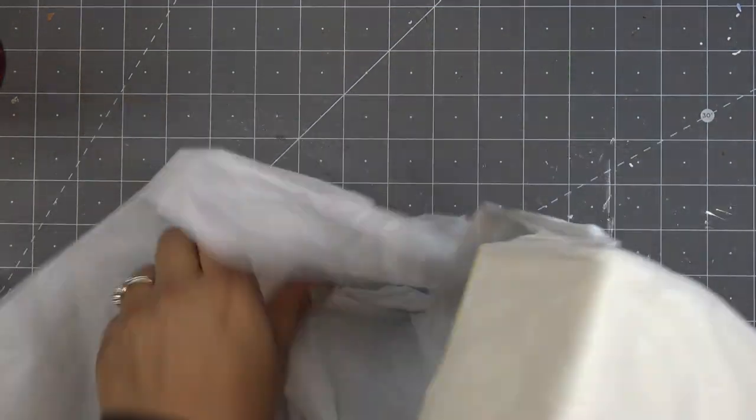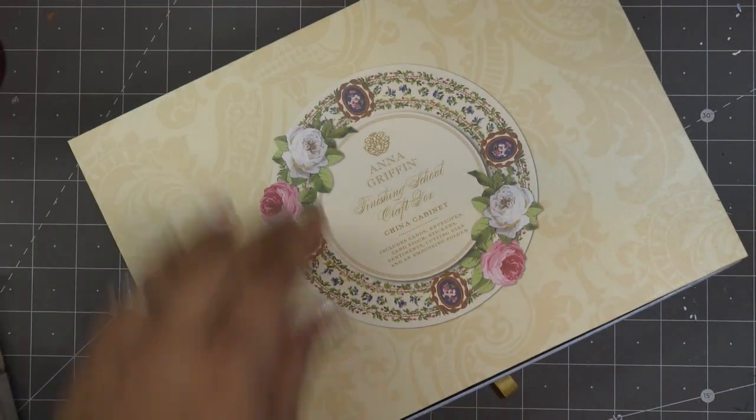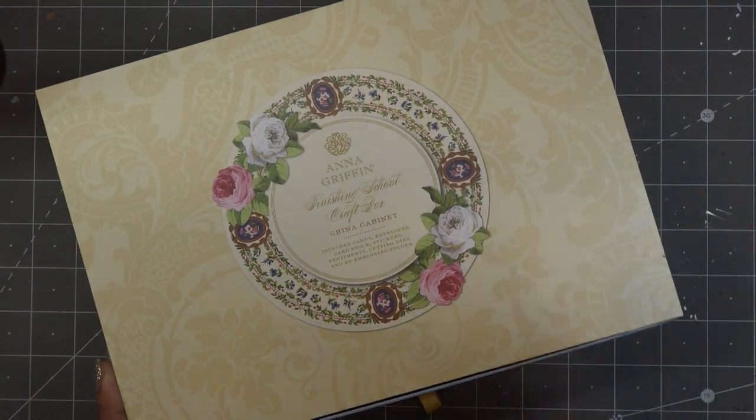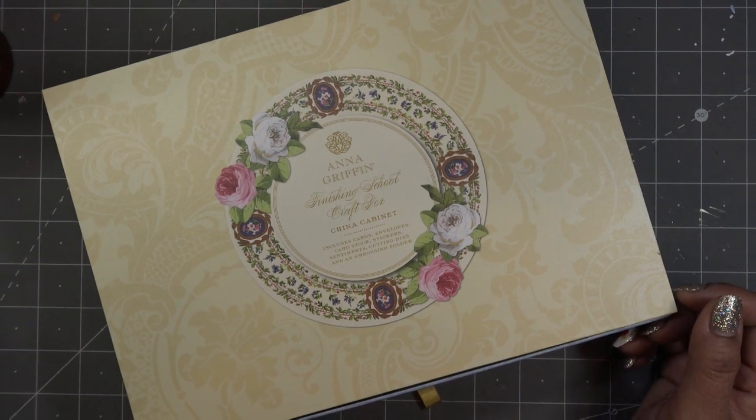Oh my gosh, I did not expect this — I definitely thought this was not the China Cabinet. But wow, okay. So I was just completely in on this, I needed to get this China Cabinet. And then I was watching the presentation later after I ordered it and I'm like, well it is kind of different because it's just like a circle basically — like a mandala-type circle thing.